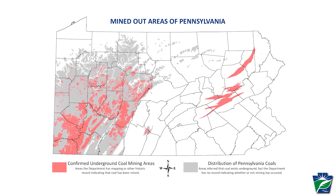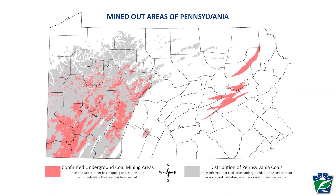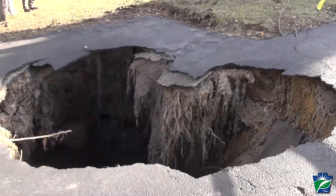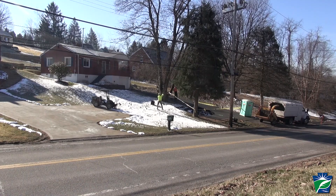Did you know that over 4,000 square miles, or approximately 9% of Pennsylvania, is underlain by abandoned underground coal mines? When those mines collapse, mine subsidence damage can occur at the surface and impact homes, businesses, roads, utilities, and other features.